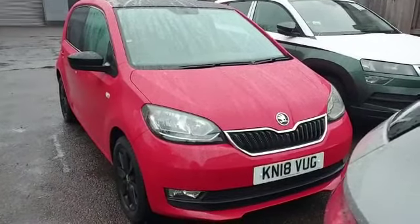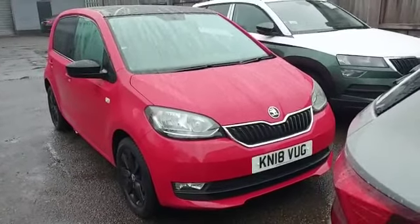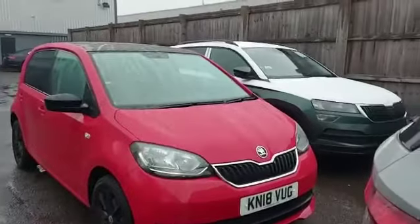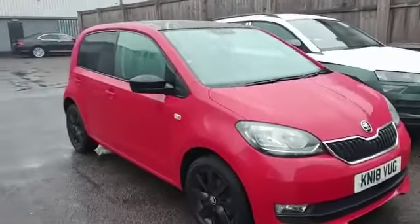Good morning, it's Tara here from Marshal Skoda in Letchworth, just introducing one of our new additions today — a Citigo in tornado red and black. Very funky looking car, ideal as a first time car or for someone that just wants a city run around.